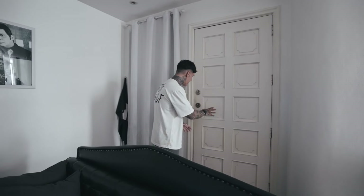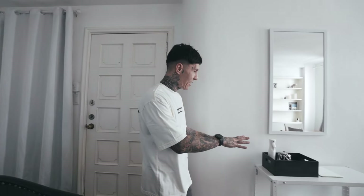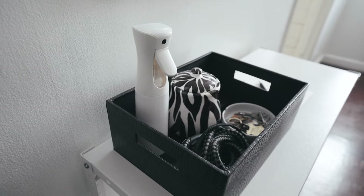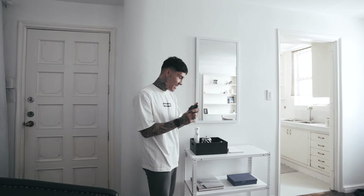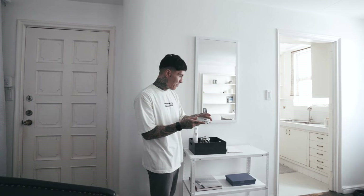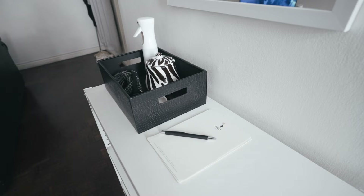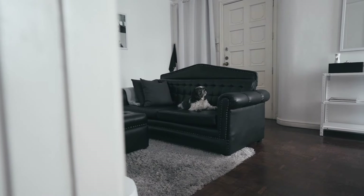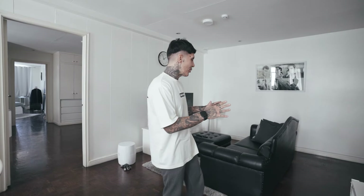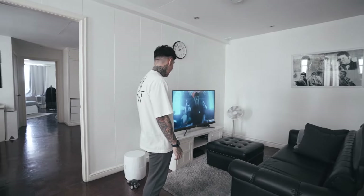So basically this is my entrance — I have it all white. Coming in, I have this area right here. Got the alcohol, a little coin tray, a little ashtray that I put here for my keys, a little notepad, and of course a little mirror before I walk out the door.